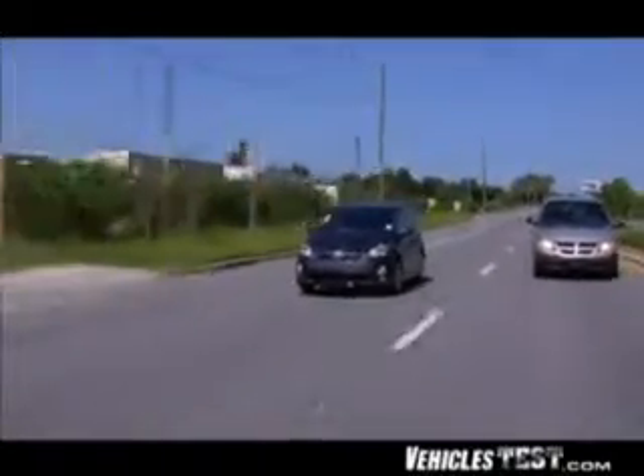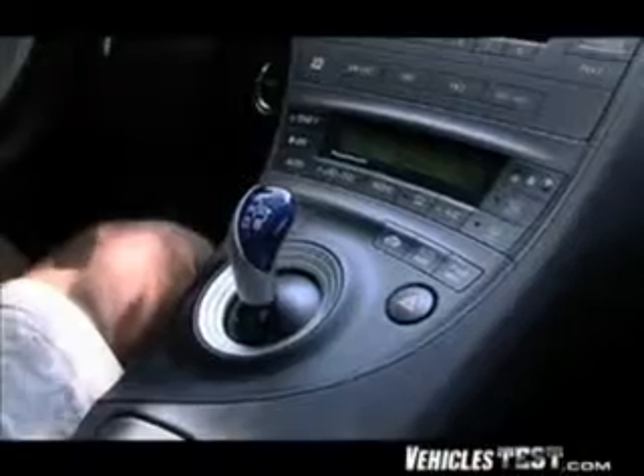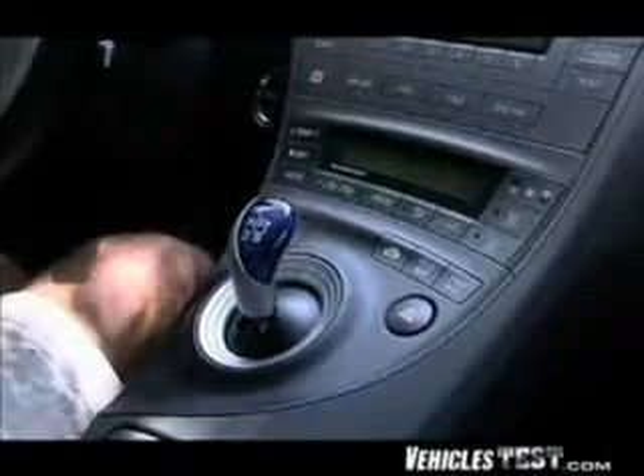Looking around in the cockpit, we see the joystick engine control is mounted atop a bridge that covers a big storage area designed to handle even bulky purses. The joystick sends commands by wire to the transmission, so it returns to its center position after each command — forward, neutral, or reverse. The air conditioning is also very powerful and stays on strong even when operating in battery mode or waiting at a traffic light.